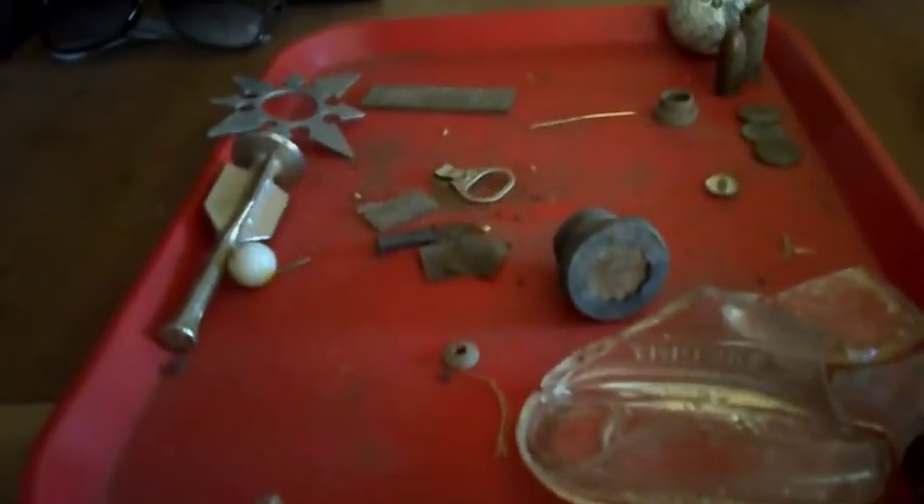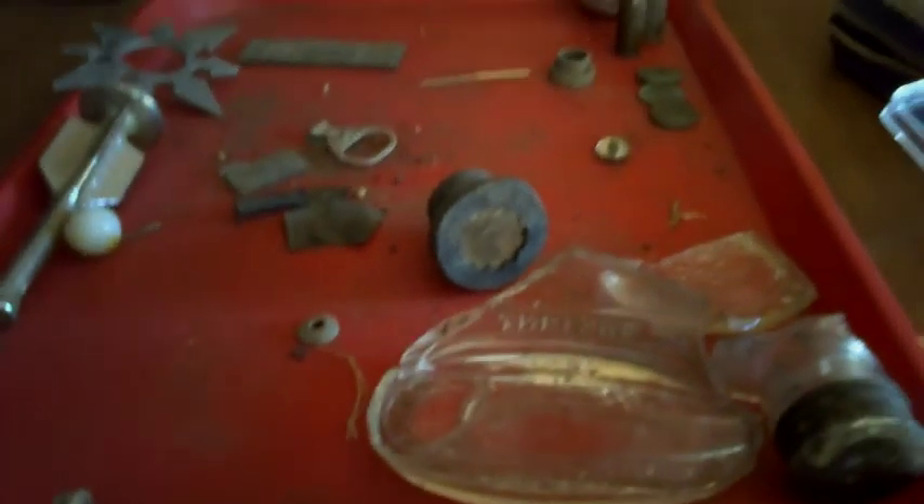Hey guys, it's me, 805DigDug. These are my finds of the day. Not very much to say, but let's start off with the glass.